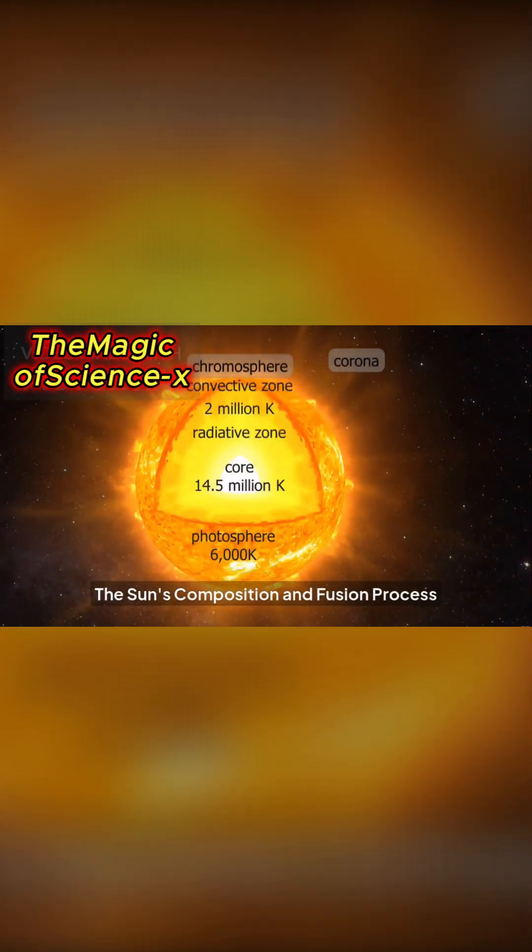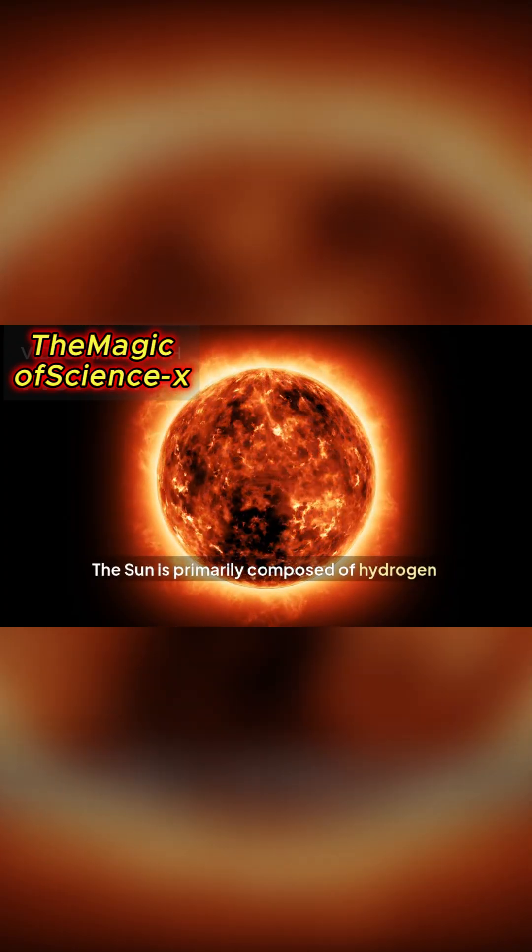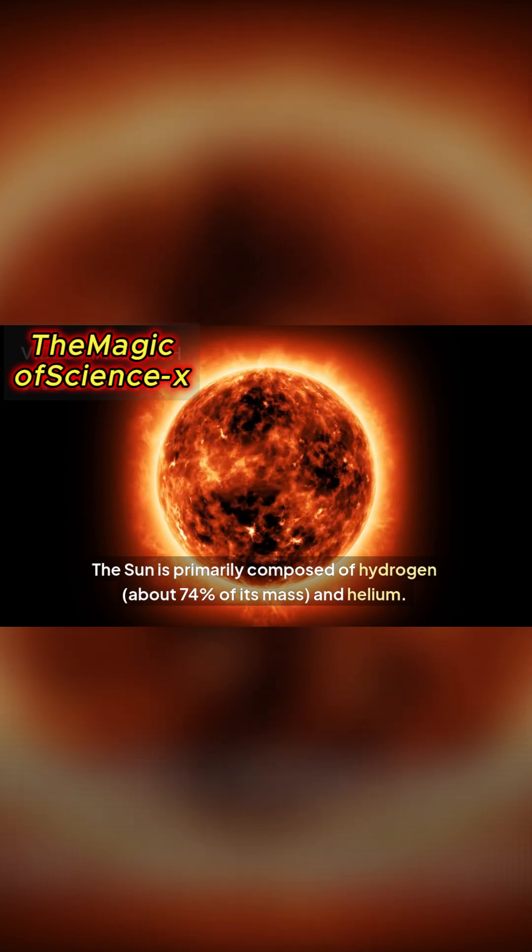The sun's composition and fusion process. The sun is primarily composed of hydrogen, about 74% of its mass, and helium.